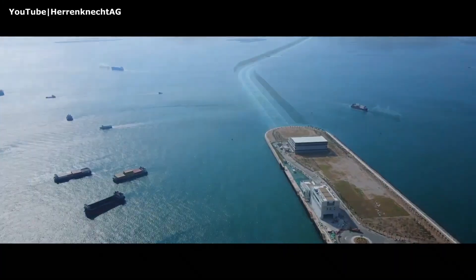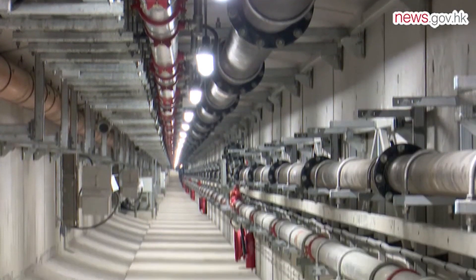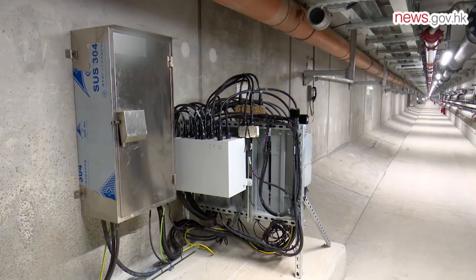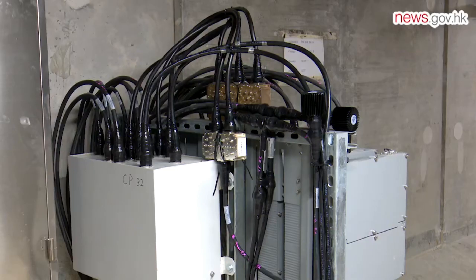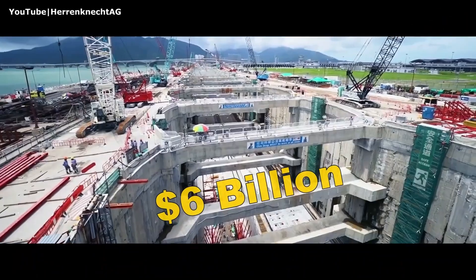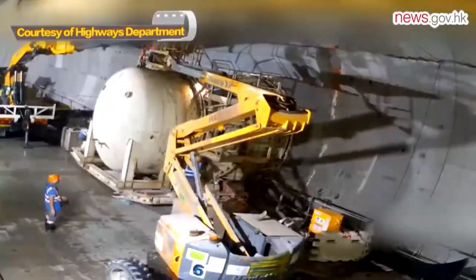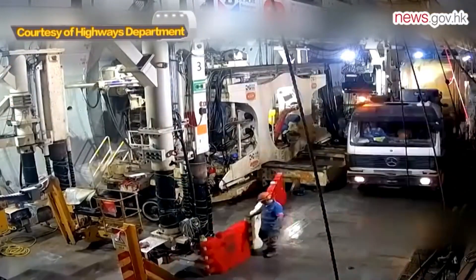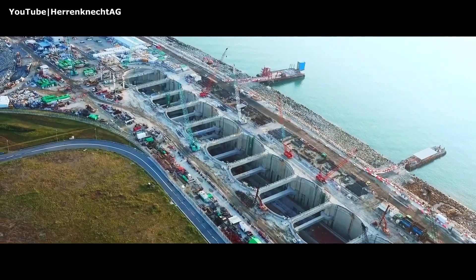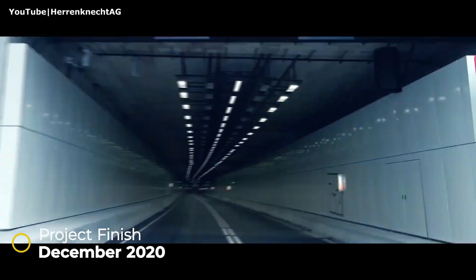Its primary task was ambitious: to drill a 3.1-mile subsea tunnel linking Tuen Mun to Hong Kong International Airport, boring up to 164 feet below sea level — one of the most complex infrastructure projects in the region's history. The project officially began in October 2018, and by December 2020 the tunnels were completed and open to traffic, at an estimated cost of around US$6 billion. The Tuen Mun TBM represents human ingenuity and the drive to push boundaries beneath land, sea, and engineering convention.